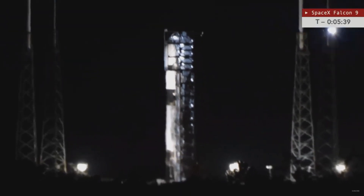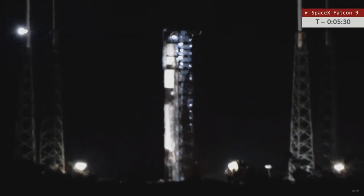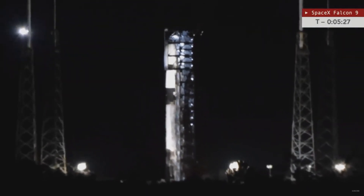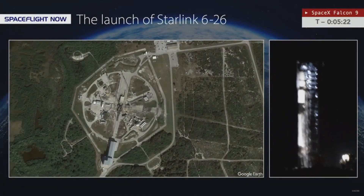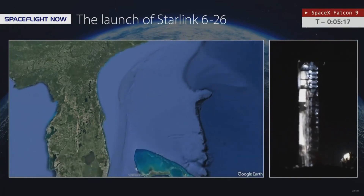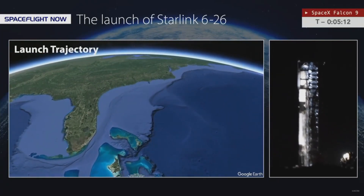T-minus five minutes, 40 seconds and counting. On the off chance you were not with us the first time around — now over 21,000 of you joined us — let's talk briefly about where this Falcon 9 is going. It's launching from Space Launch Complex 40 at Cape Canaveral Space Force Station and will fly in a southeast trajectory heading toward the Caribbean.